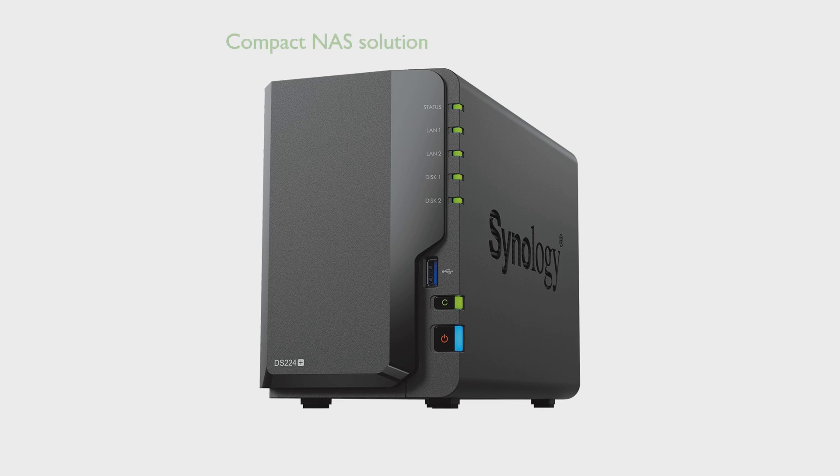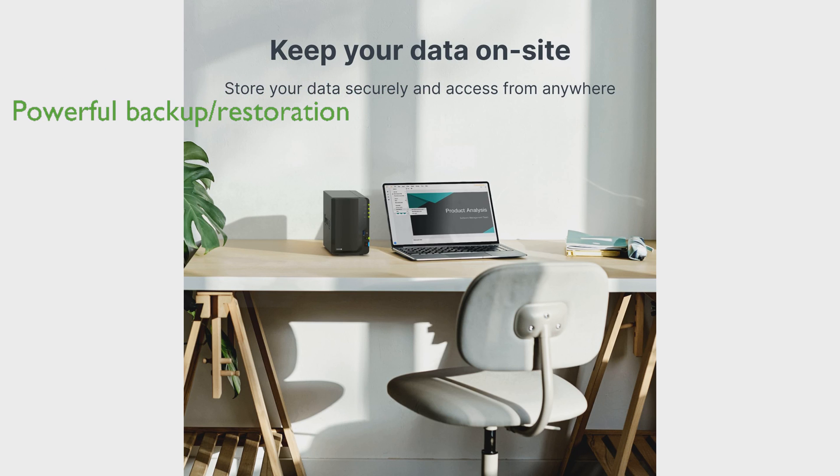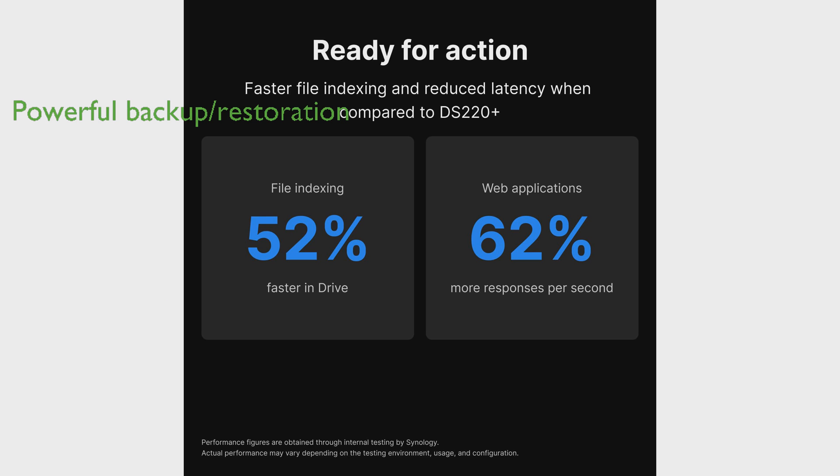The Synology DS-224 Plus DiskStation is a compact two-bay network-attached storage NAS solution that brings centralized data management to small organizations and teams. This DiskStation supports a private cloud, enabling better collaboration with tools to manage, share, and protect files and photos. It offers powerful backup and restoration capabilities, ensuring the safety of critical devices and data.